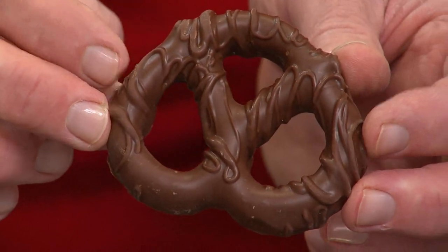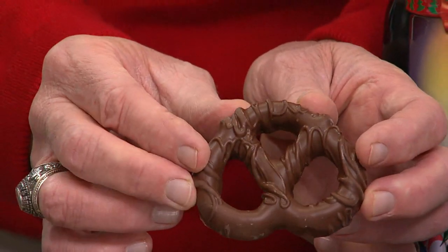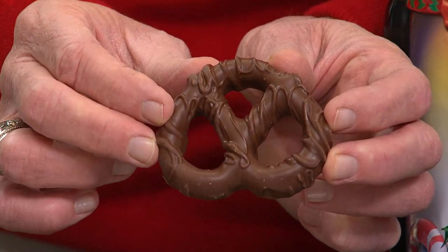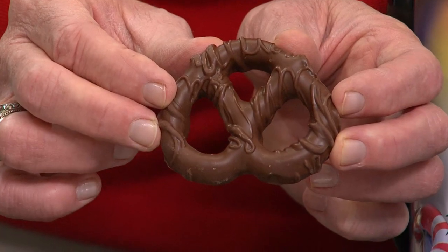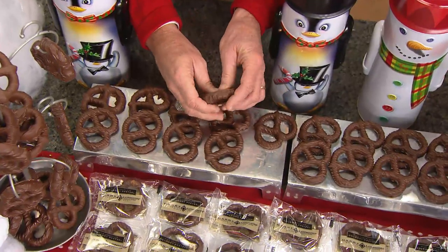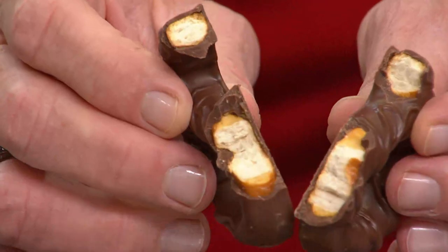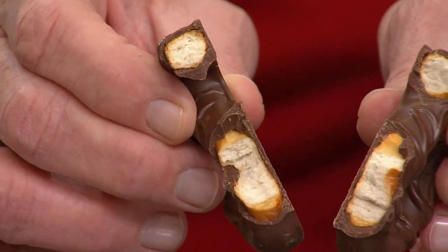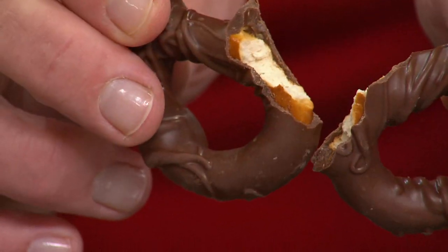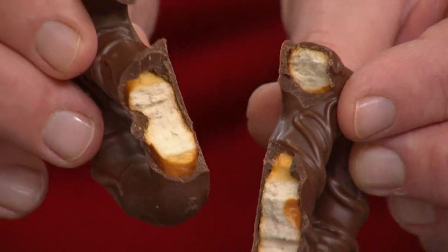And how much of this is chocolate? That's the secret I talked about earlier. Each of these pretzels weighs about an ounce. 70% of the weight of each pretzel is chocolate — so we're talking 70% chocolate, 30% pretzel. And those are fresh-baked, crisp pretzels with just the right amount of salt for that nice sweet, savory combination. Who doesn't like sweet and salty?